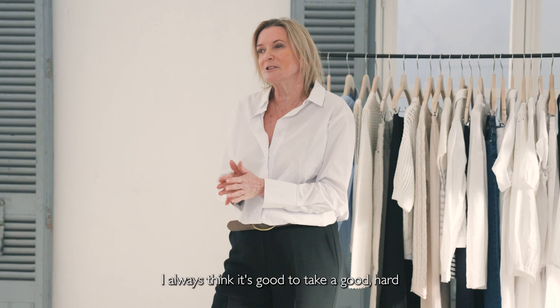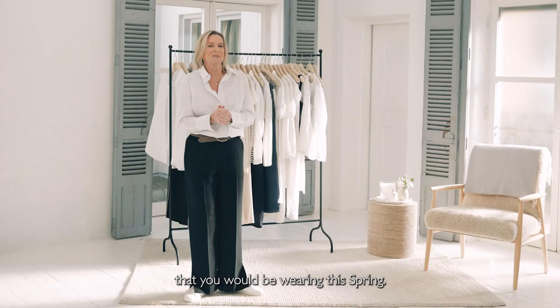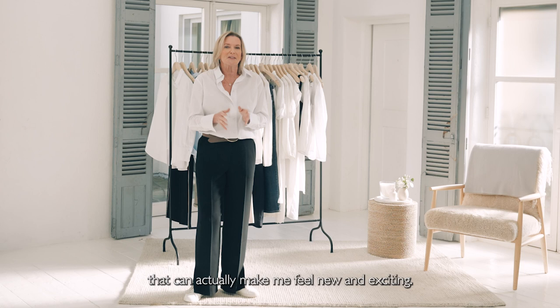I always think it's good to take a good hard look at your wardrobe. Clean and pack away your winter clothes and then look at what clothes you've got that you would be wearing this spring. I always end up with too many trousers, too many pairs of trainers. I'd rather look for the pieces that are maybe missing from my wardrobe that can actually make me feel new and exciting.